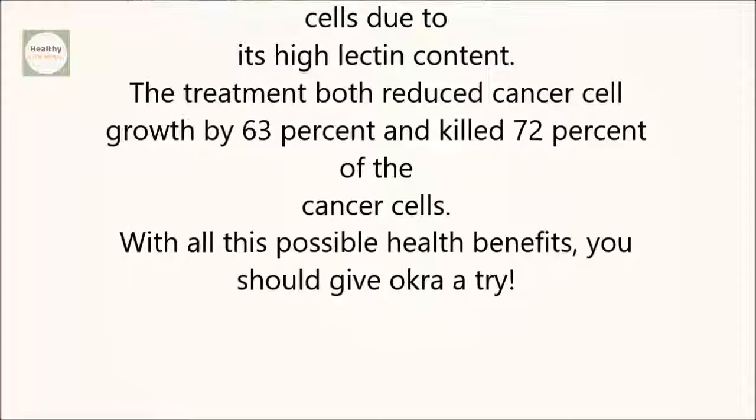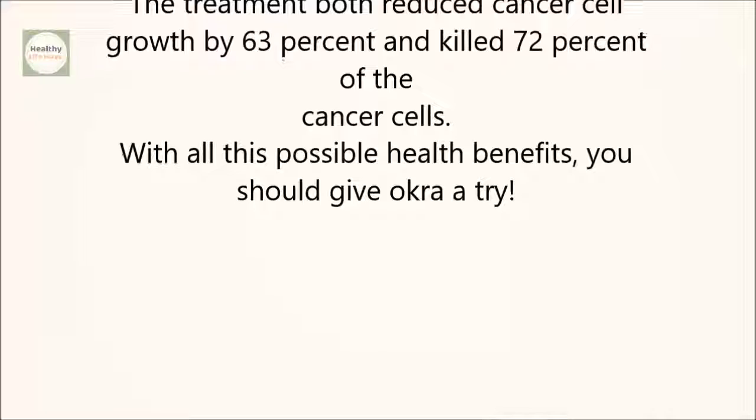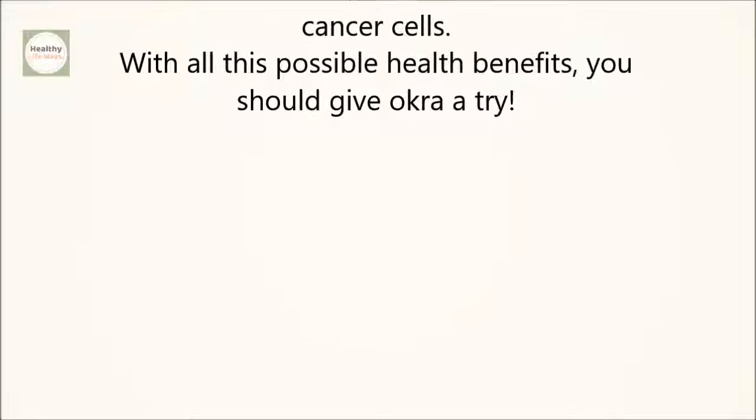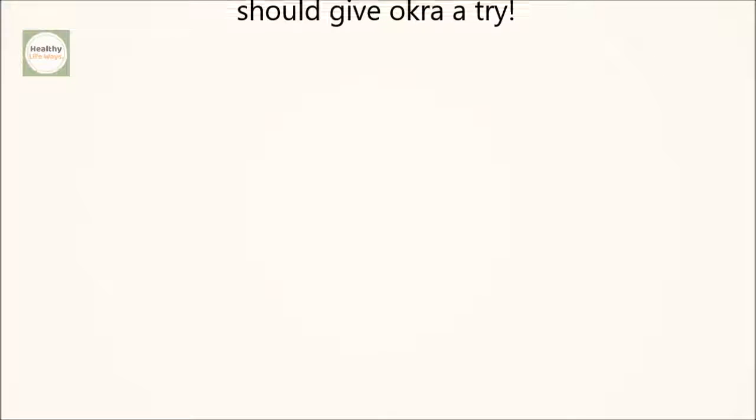It may be able to treat cancer. Okra extracts were used in a study to treat human breast cancer cells due to its high lectin content. The treatment both reduced cancer cell growth by 63% and killed 72% of the cancer cells. With all these possible health benefits, you should give okra a try.